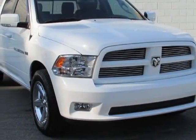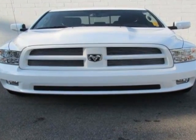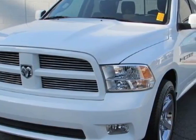Come take a look at this 2012 Ram 1500. Carfax has certified this 1500 as having one owner. This 1500 has just under 21,500 miles, and this vehicle has a limited warranty.